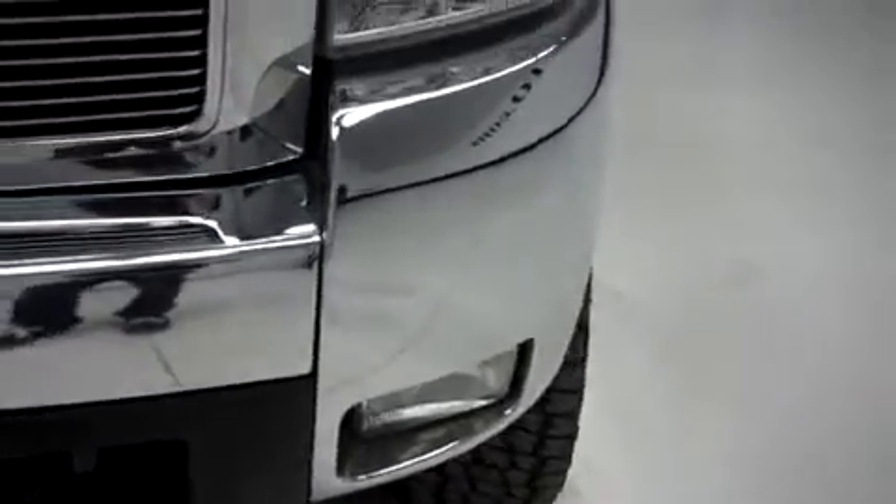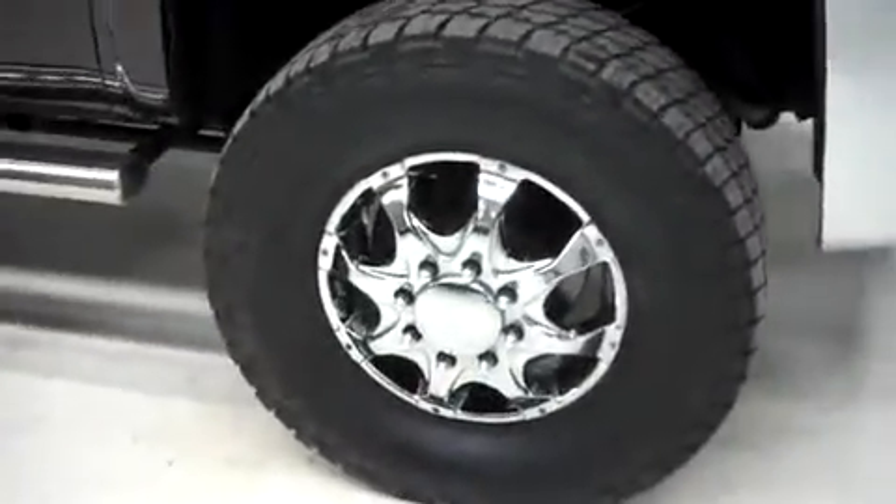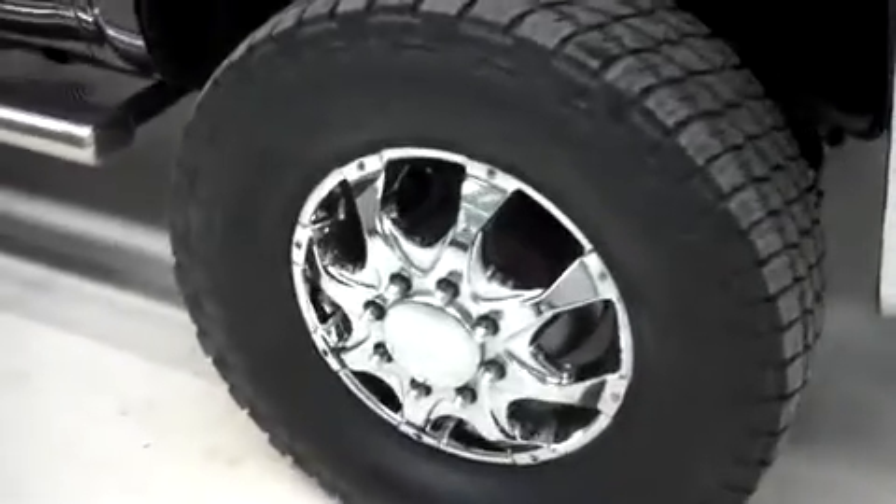The front bumper is very clean, has the factory fog lights. The grille and hood are also very clean — no dings or dents on the hood. Coming around to the side, you can see the Nitto Terra Grappler tires with the MKW chrome alloy rims.